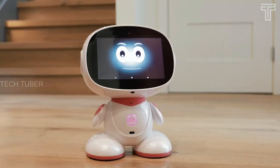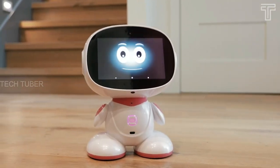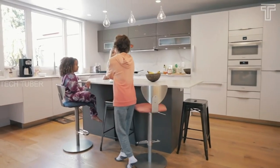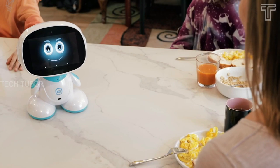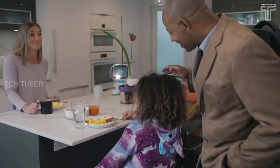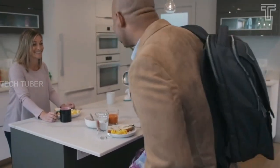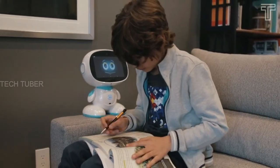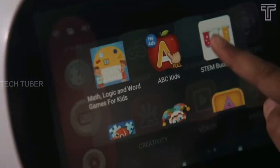Nisa is the next generation social family robot, built to interact and communicate with the people around it. Nisa will blend right into your family as a friend, teacher, companion, cameraman, homemaker, entertainer and more. It can see, hear, teach, speak and even relate to you, which makes it a perfect personal assistant to make your daily tasks easier.